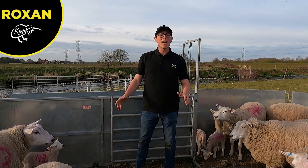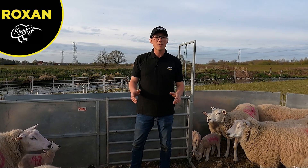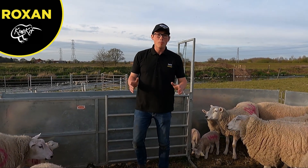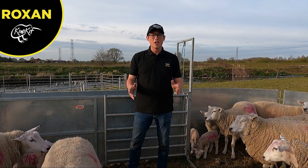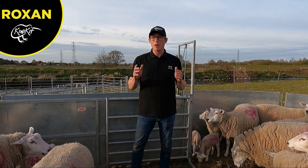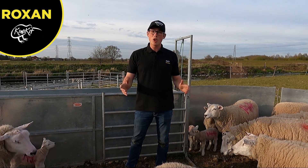Hello everyone, Will again here from Cowley Hill Farm in Staffordshire. Today we're going to be talking about fly striking sheep. Before we get into that, I'd just like to say a massive thank you to Roxon Tags for helping us out today — they supplied us with a porong gun. Let's crack on with the video, guys, and I hope you enjoy it.